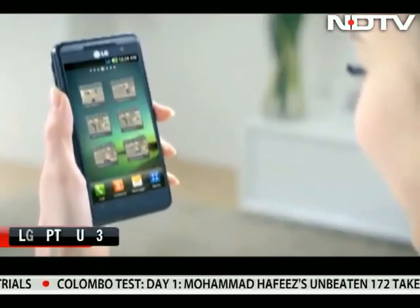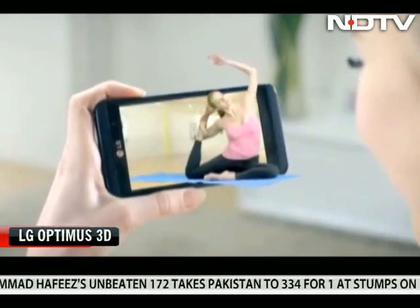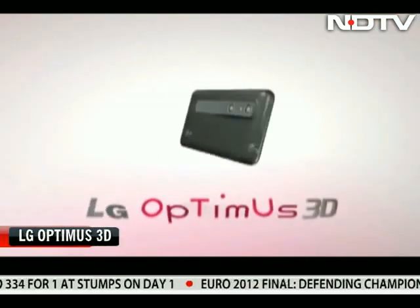Then, of course, LG thrilled us with the original Optimus 3D phone. Priced quite high, the startling naked-eyed 3D display made an otherwise ordinary phone a rather different piece of hardware.